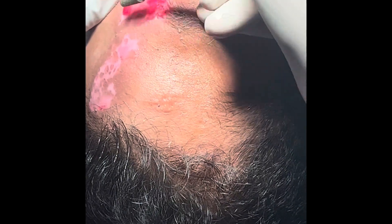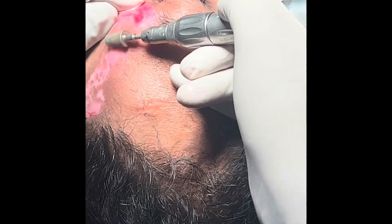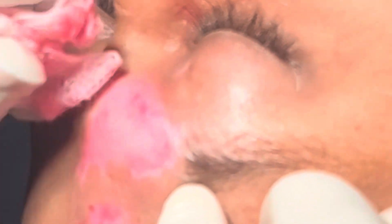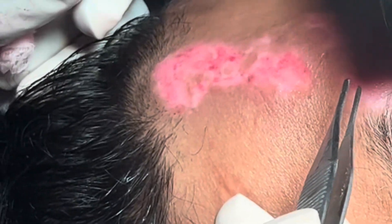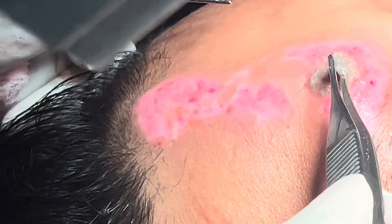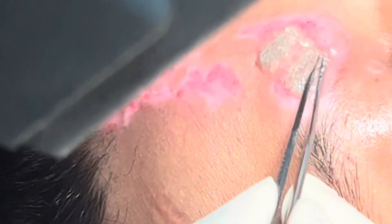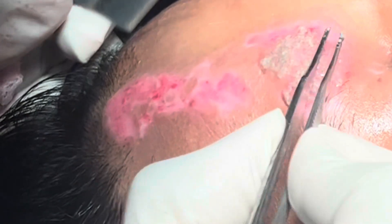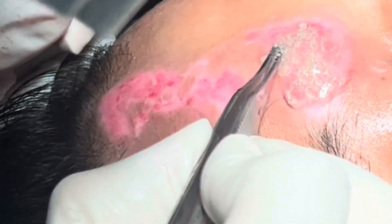Working under magnification, I make the area a little raw so that when we put the melanocyte extract material, the cells get implanted there and thereby produce melanin pigmentation. For this, we take a skin graft from the patient's thigh or concealed areas — the graft required is almost 50% of the area to be covered. For a 10 centimeter patch, a 4–5 centimeter graft is sufficient.